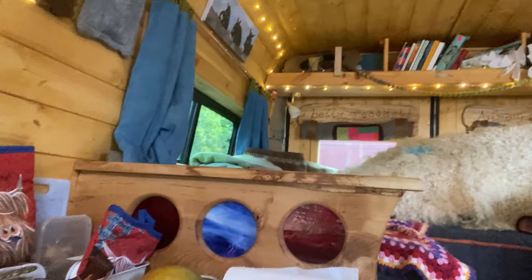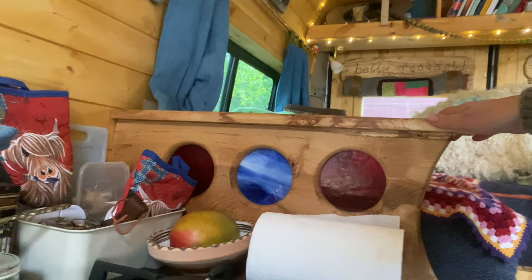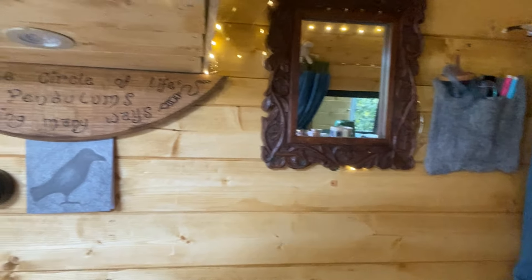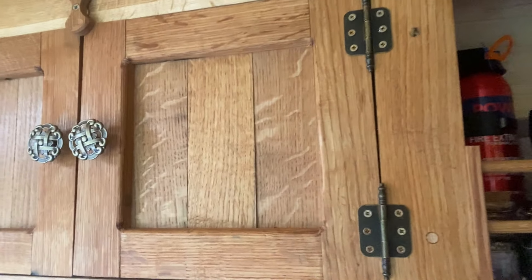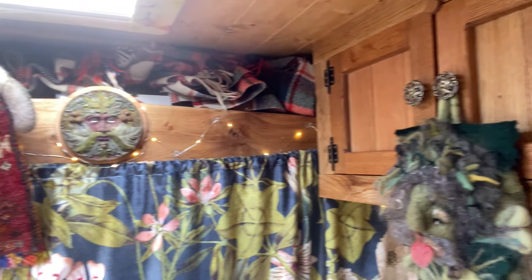These beautiful stained glass panels — the workmanship in this is just wonderful, very very personalized. The finish is just delightful, and of course the storage in here is remarkable for a small vehicle.